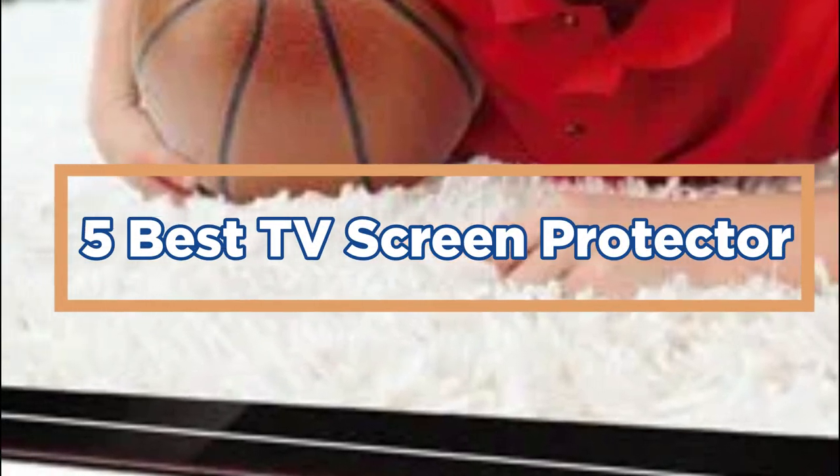In today's video, we will show you the top 5 best TV screen protectors. So, let's get started.